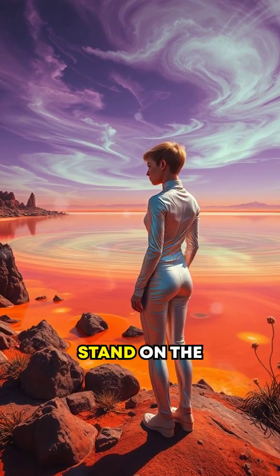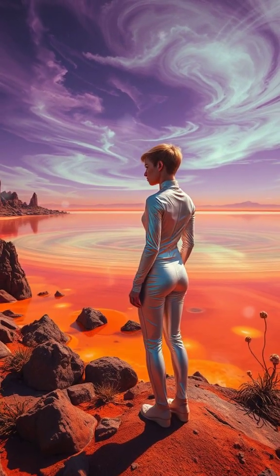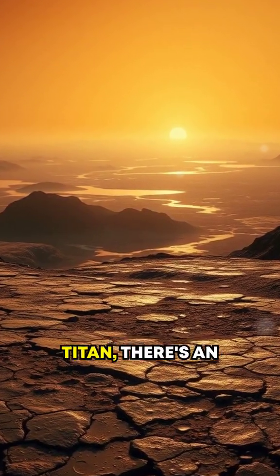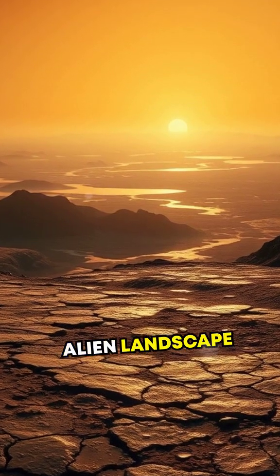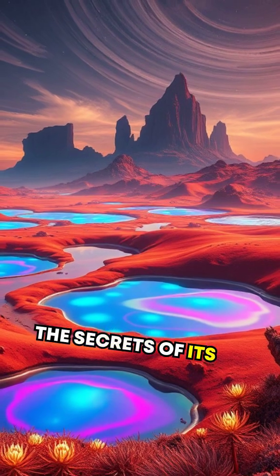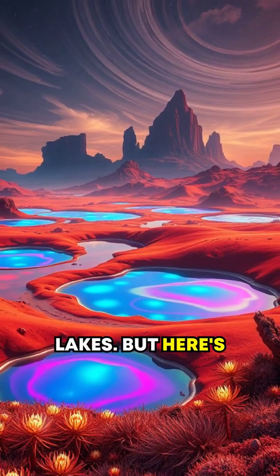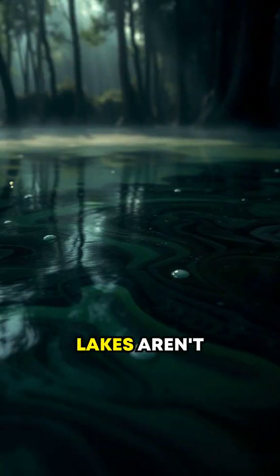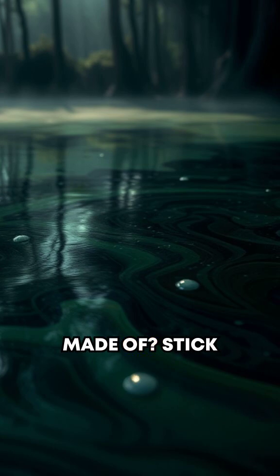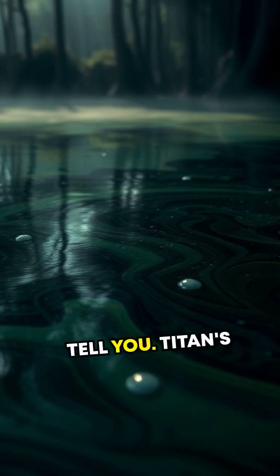Have you ever wondered what it would be like to stand on the shores of a lake that isn't made of water? On Saturn's moon Titan, there's an alien landscape straight out of science fiction, and today we're going to dive into the secrets of its mysterious lakes. But here's the twist: these lakes aren't filled with water. What could they possibly be made of? Stick with me and I'll tell you.